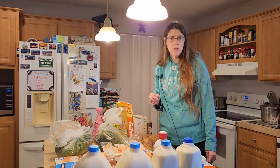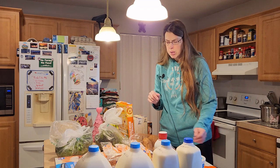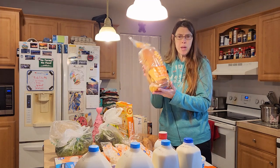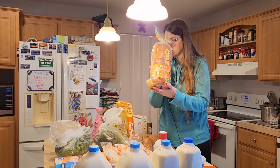If you haven't yet subscribed to my channel, please click the button down below. I needed some more bread for my husband. I store it in the refrigerator to make it last longer. This is honey wheat bread — my husband likes this one or the wheat bread from Kroger.